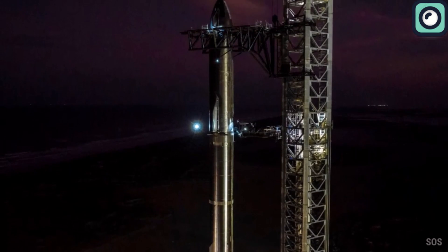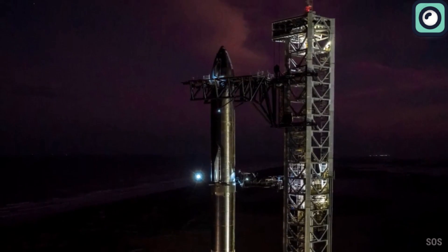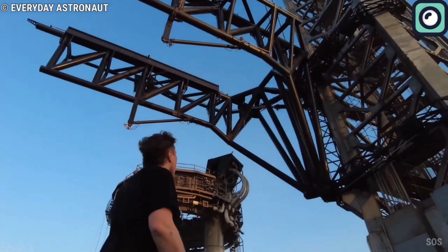Despite these challenges, Musk has ambitious plans for the program, aiming to launch six more Starships in 2024.